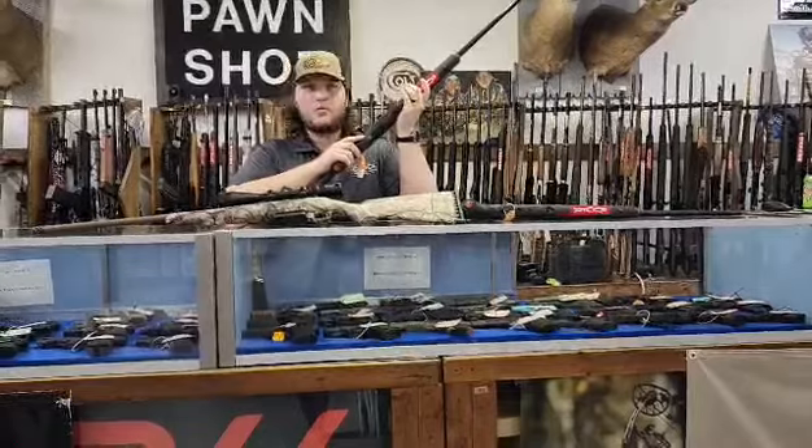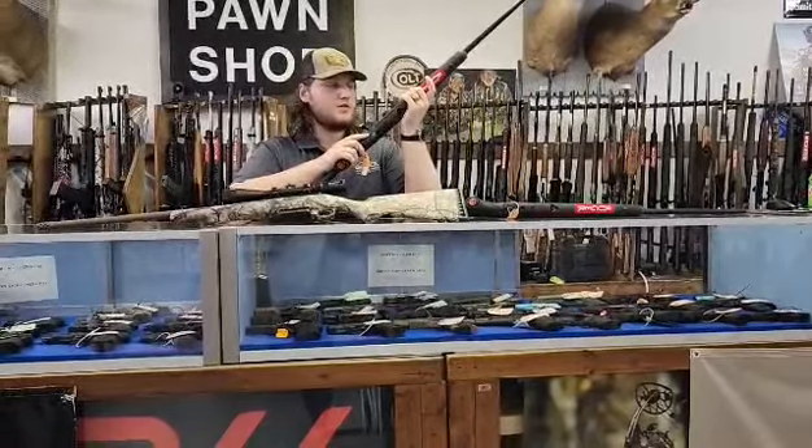All of these just came in today along with a couple others. So if you're interested, just swing by and see us and give us a call. Thanks.